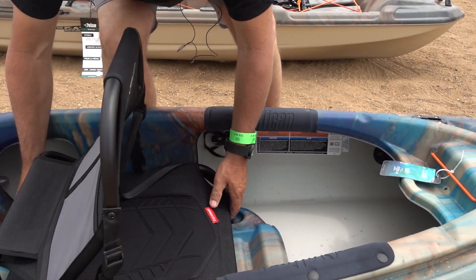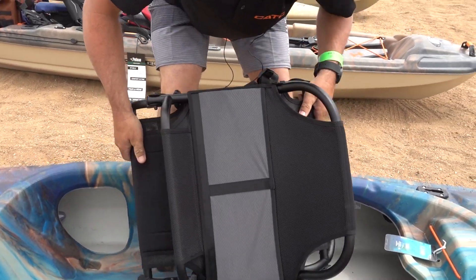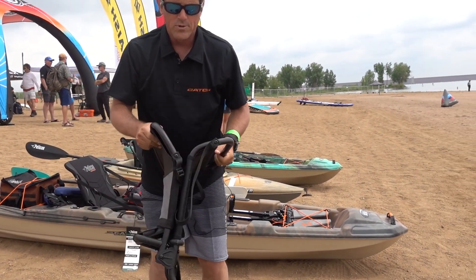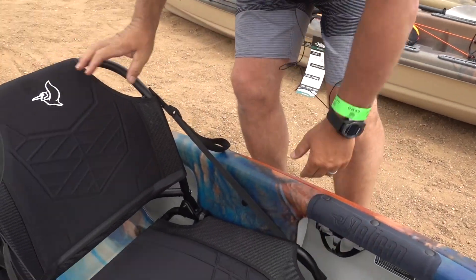The nice thing about this boat — and this is a prototype, it'll get a little easier — but this seat comes out of the boat. So it's nice. You can sit on the beach with it and have some lunch, or take it out for storage and transportation. A removable seat is really a highlight.